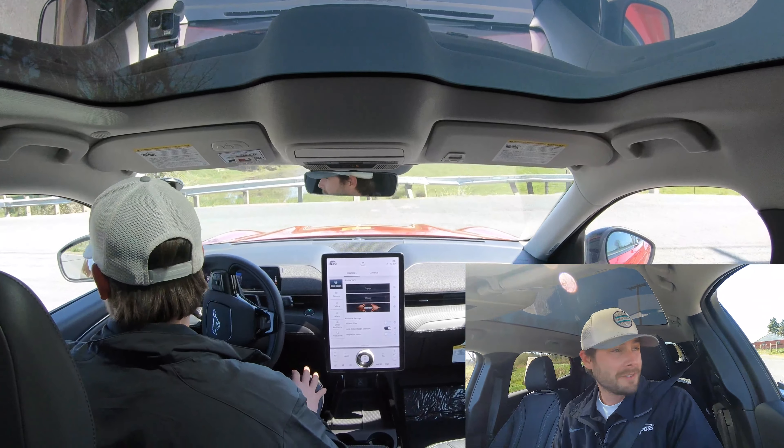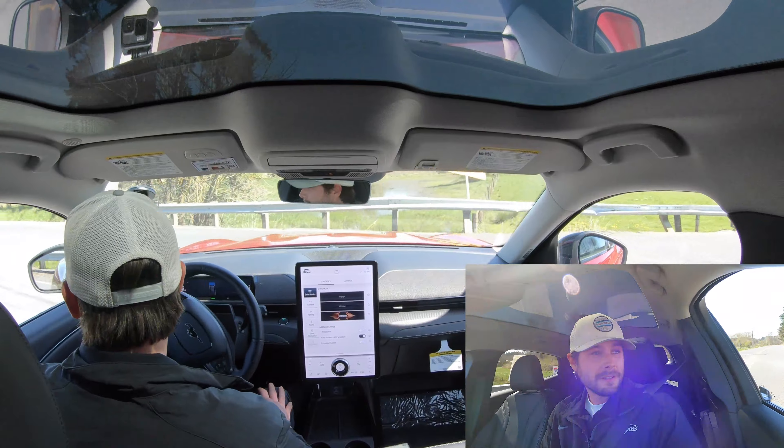I'd always encourage everyone to come and drive these cars, whether it's the Mach-E or any other EVs we offer. Just come and drive them. You don't have to talk numbers — all you gotta do is tell us you want to come in and drive it, no strings attached. Just experience what's out there and you can plan for your own future and make educated decisions on your next vehicle purchase.